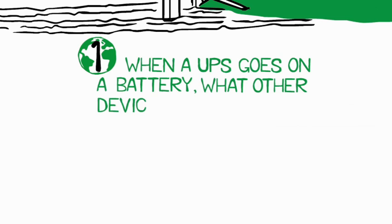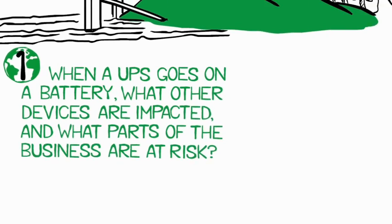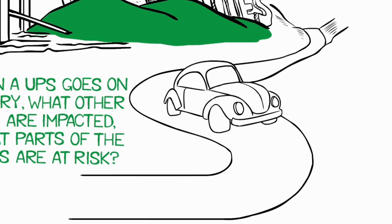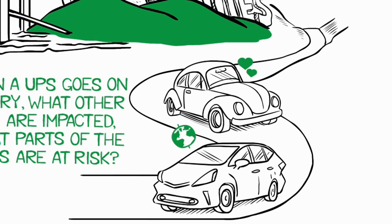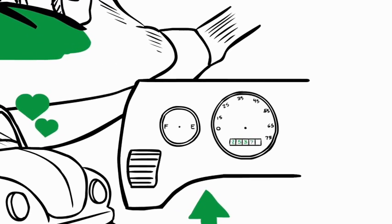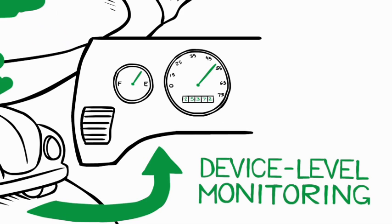One: when a UPS goes on battery, what other devices are impacted and what parts of the business are at risk? To understand this question, consider the difference between the dashboards of a 1967 VW Beetle and a 2012 Toyota Prius. In the Beetle, monitoring is limited to the distance the car has traveled, how fast you're going, and how much gas is left in the tank — similar to the data you receive with device-level monitoring in traditional data centers.